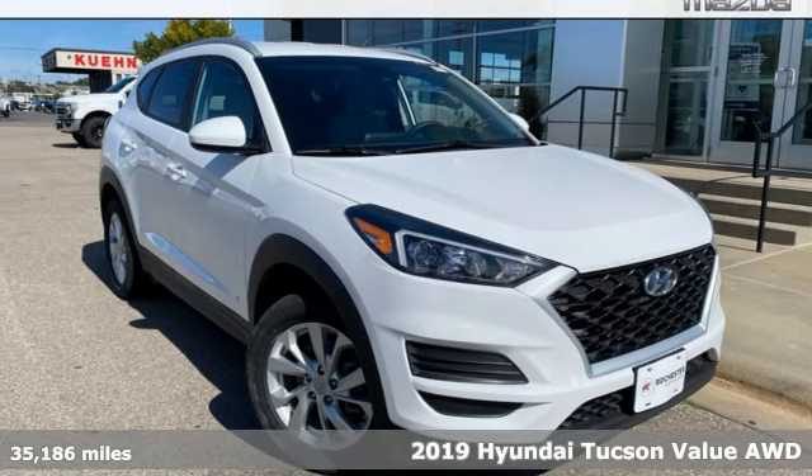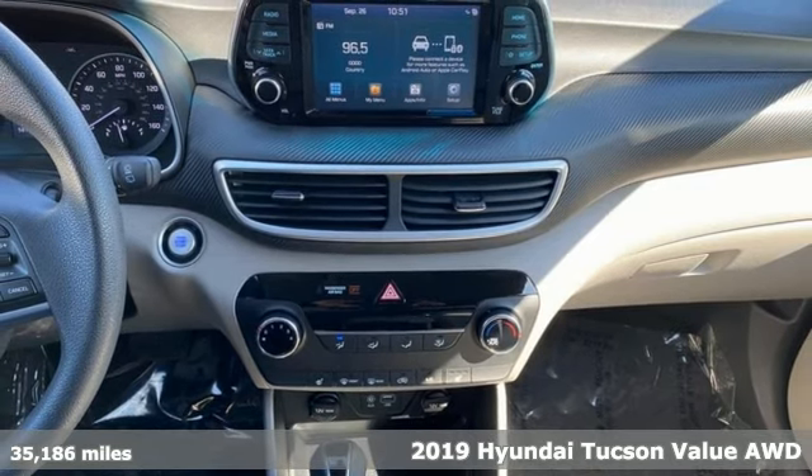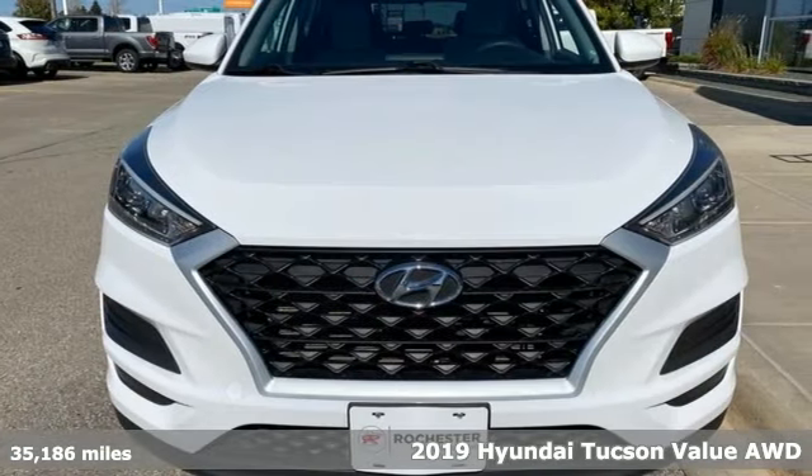It's a 2019 Hyundai Tucson. A striking compact SUV with flexible support for cargo carrying, carpooling, and comfortable commuting.